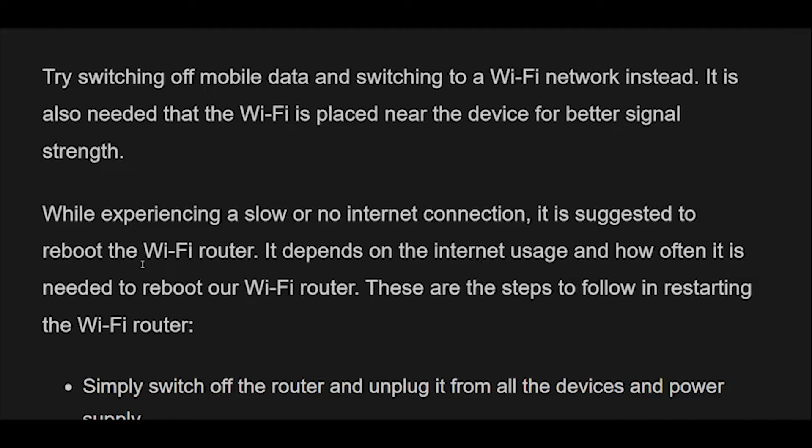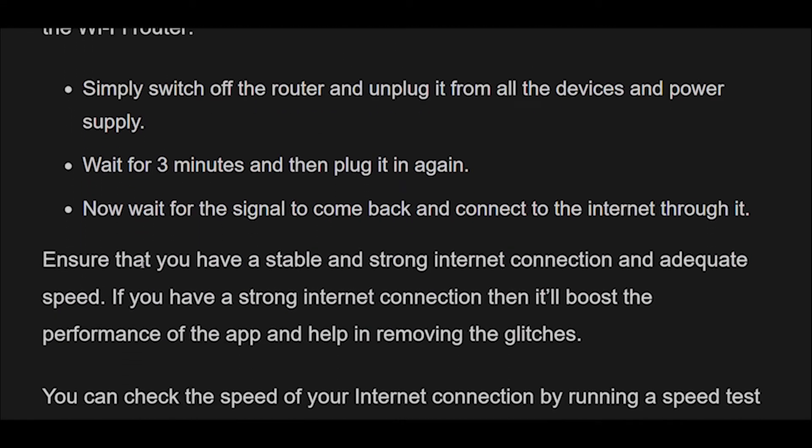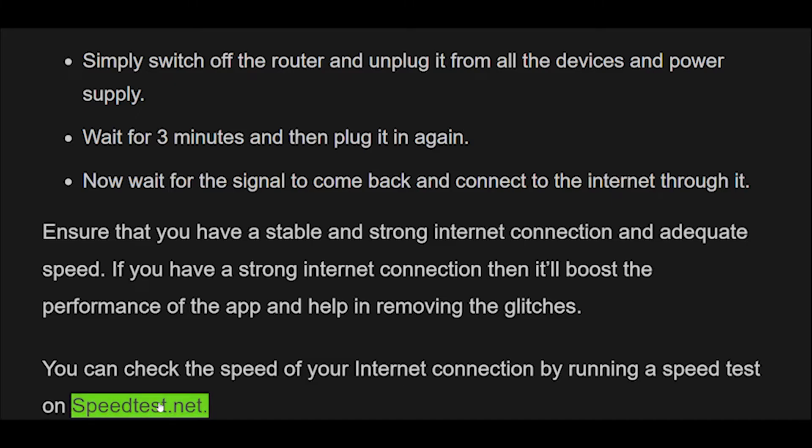Steps to restart the Wi-Fi router: Simply switch off the router and unplug it from all devices and the power supply. Wait for 3 minutes and then plug it in again. Wait for the signal to come back and connect to the internet. Ensure that you have a stable and strong internet connection with adequate speed. A strong internet connection will boost the performance of the app and help remove glitches. You can check your internet speed by running a speed test on speedtest.net.